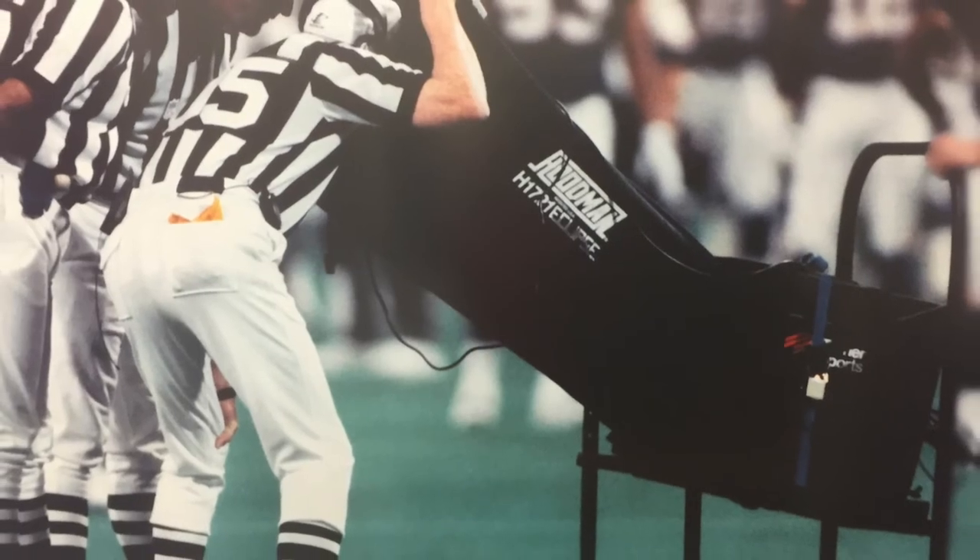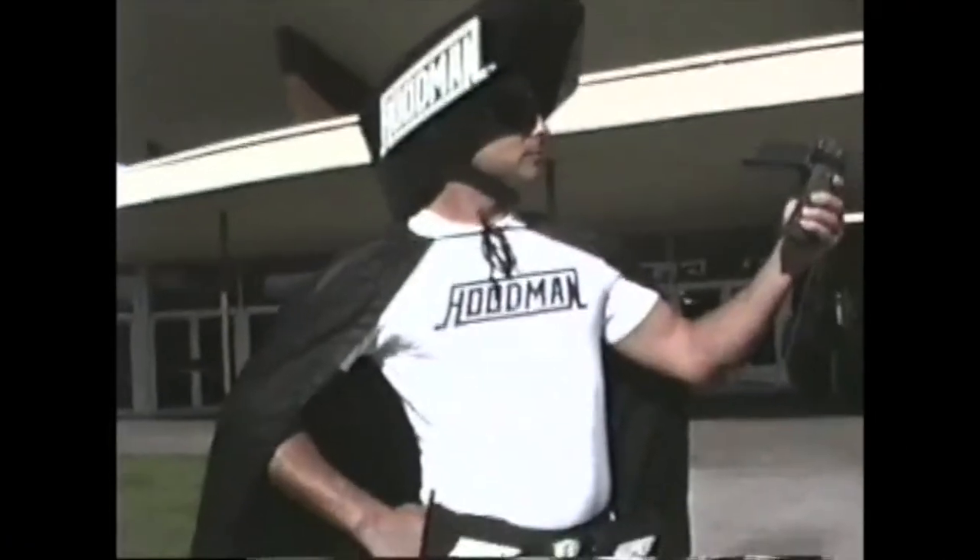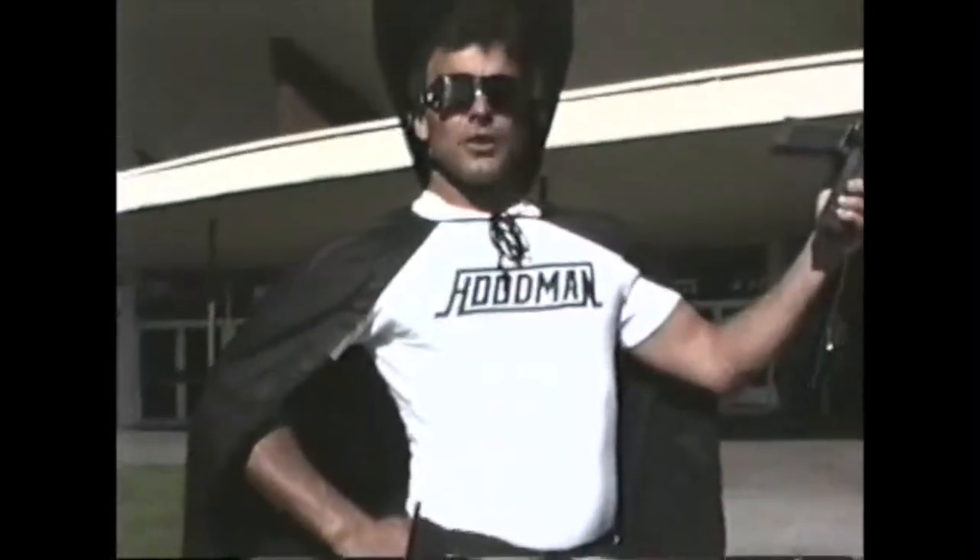Look where we ended up next — preseason testing on the field with instant replay. Hoodman closes out the decade at the Vegas Convention Center.